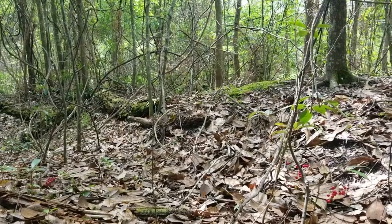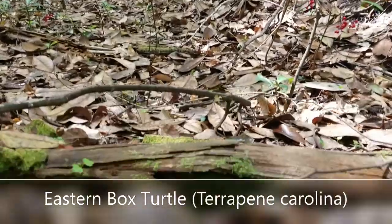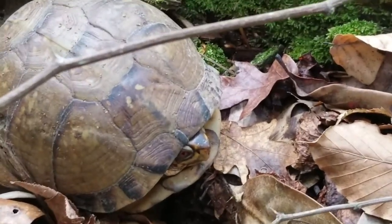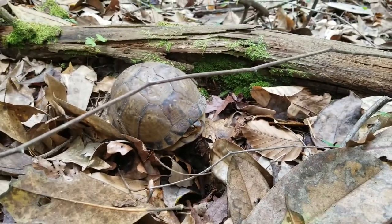I was traipsing around the woods — you can hear the hospital right next to me — and I found the first eastern box turtle of the year. Handsome little guy, maybe a girl, I don't know.